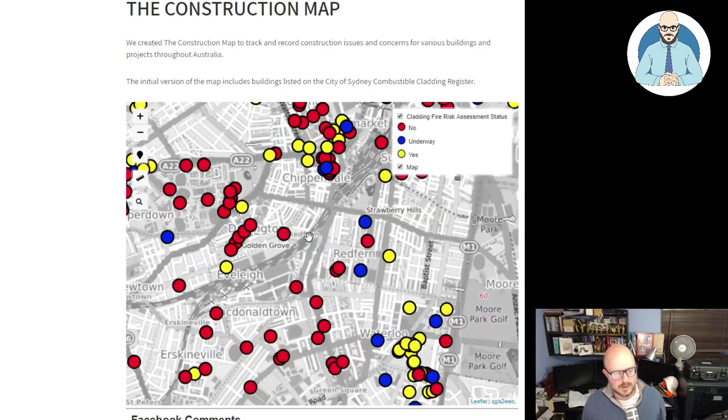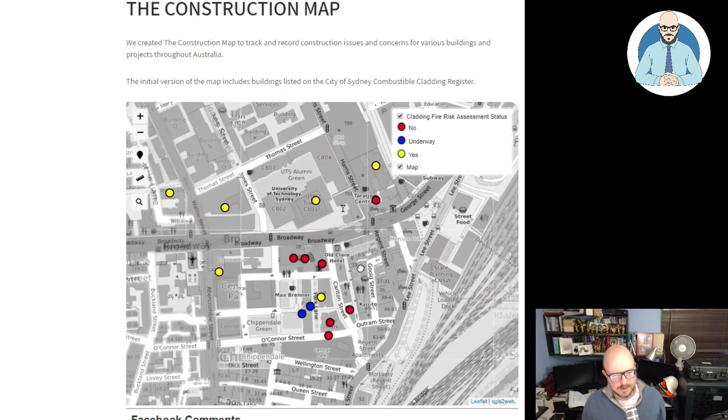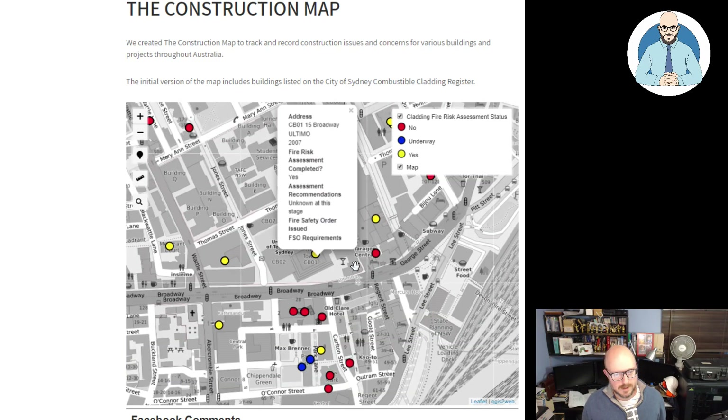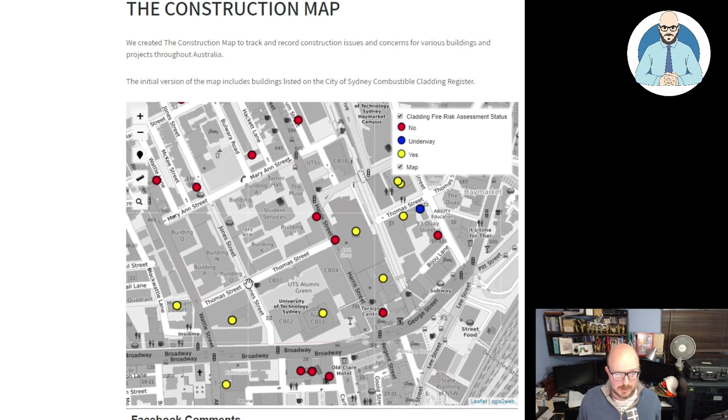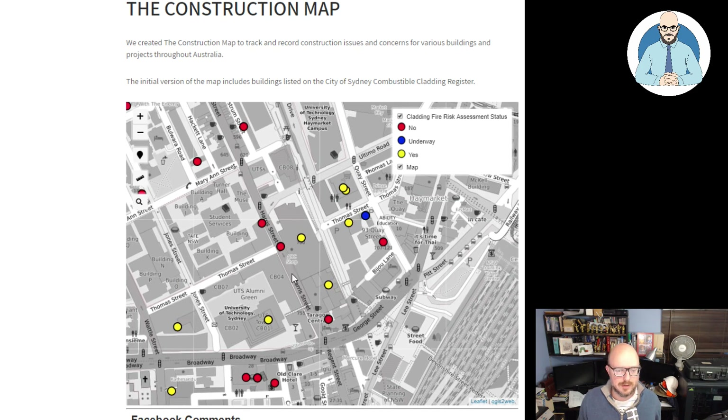If you zoom in you can see each one and click on them. Here we've got CBO1, 15 Broadway Ultimo 2007. Has a risk assessment been completed? Yes. Assessment recommendations: unknown at this stage. Has a fire safety order been issued? None. So they've completed the assessment but none of the report information has come through yet.